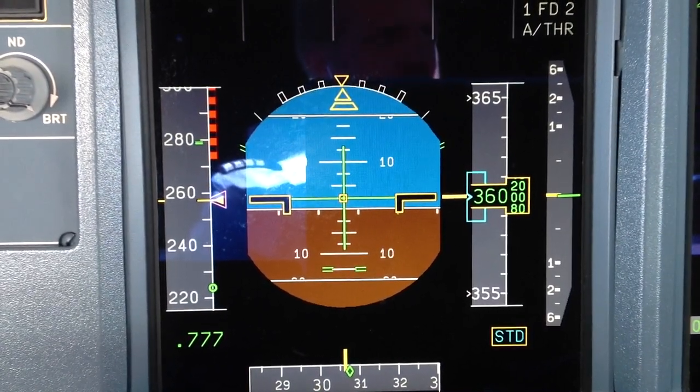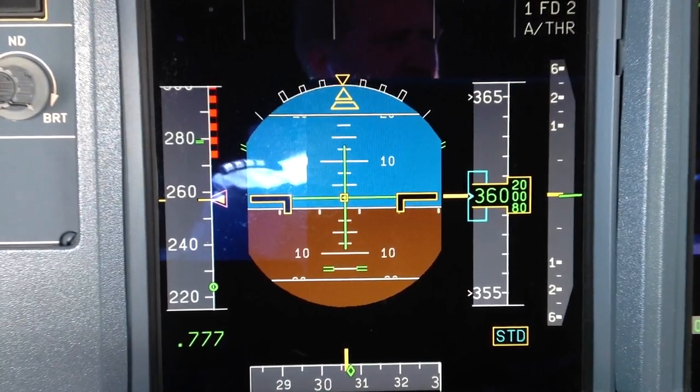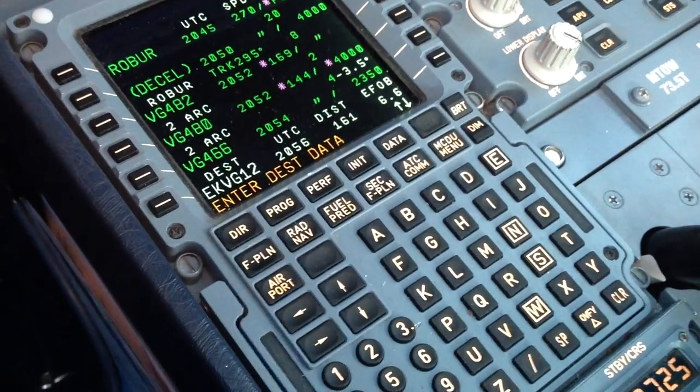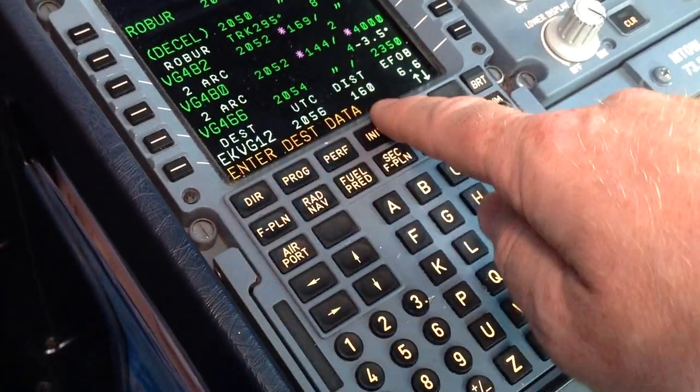Squawk 2252, fly level 360, Mach 0.78. We are now approaching the top of descent, meaning we are going to tell the MCDU a little bit about the destination data. As you can see: enter destination data.